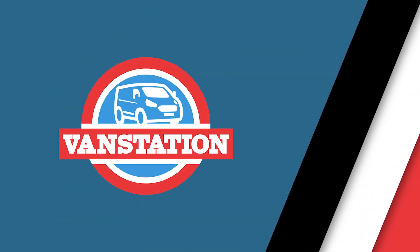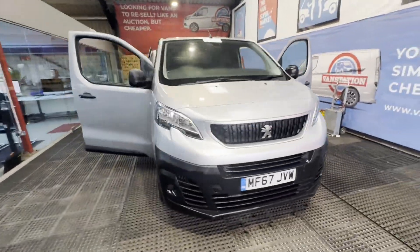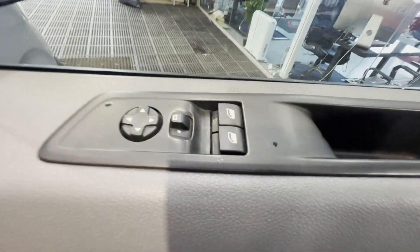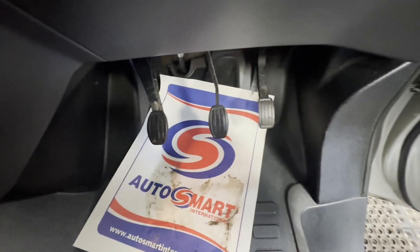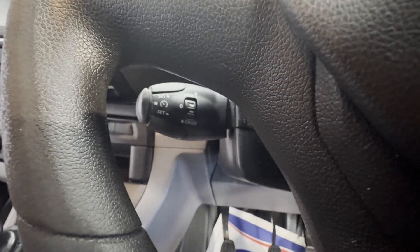Model: 67-plate Peugeot Expert Pro STDBL UEHDI 115S, 6-speed manual, 1000 KG, VAT inclusive body. Silver panel van. Mileage: 100,711. MOT: 1st of April 2025. Engine: 1560cc DV6FCU.